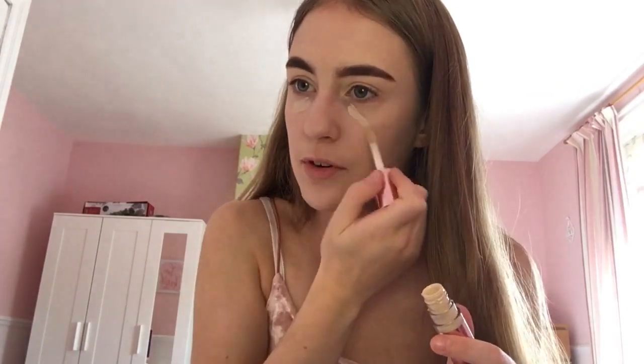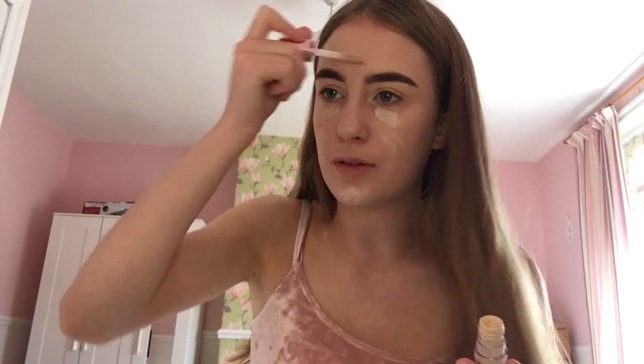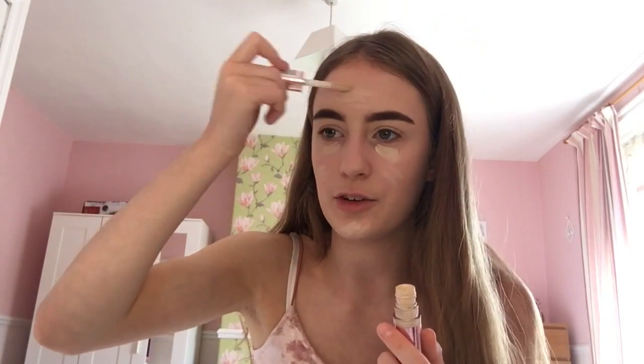For concealer I'm using my Revolution concealer in the shade C1 — I'm very pale. I'll put it under my eyes because I have quite dark circles, and also on my chin, cheeks, and forehead where I have a few spots to hide. I'm using my Primark beauty blender — it looks really big because I just cleaned it and the water hasn't come out yet.